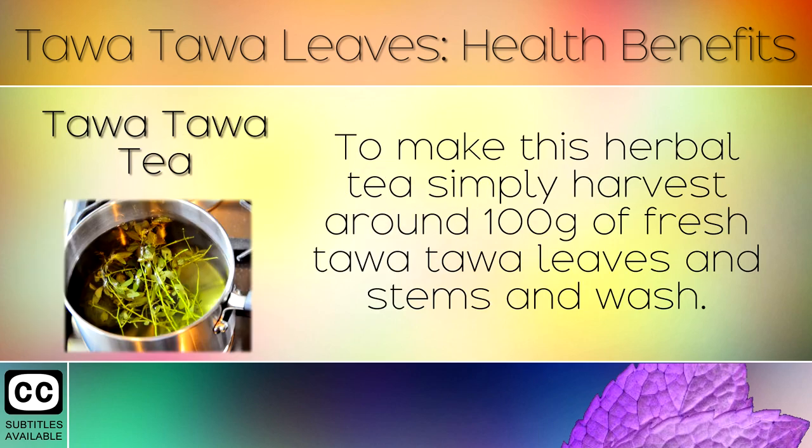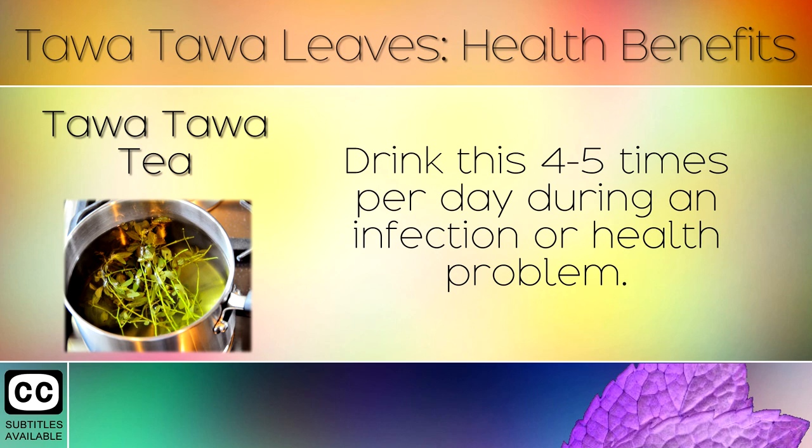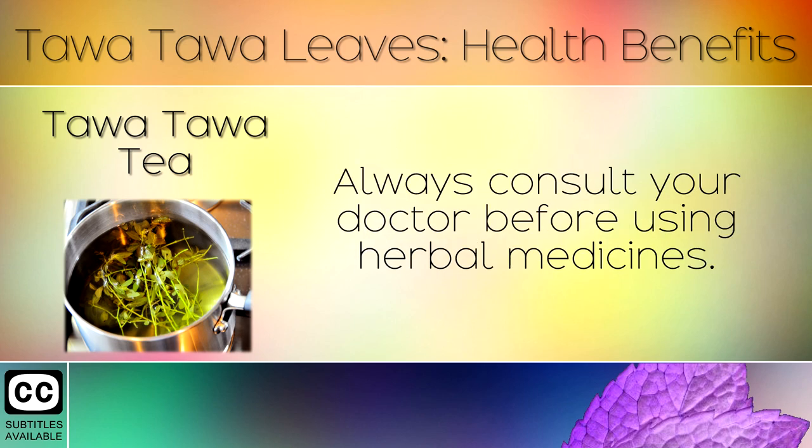4. Tawa Tawa Tea. To make this herbal tea, simply harvest around 100g of fresh Tawa Tawa leaves and stems and wash. Boil these in 1 litre of fresh water for 15 minutes. Drink this 4-5 times per day during an infection or health problem. Always consult your doctor before using herbal medicines.